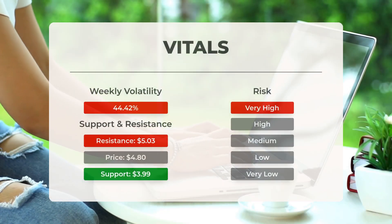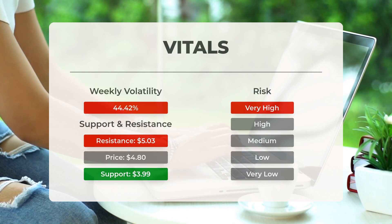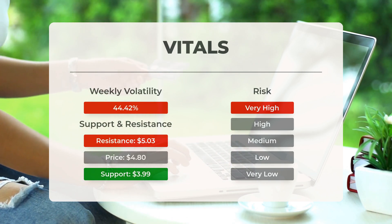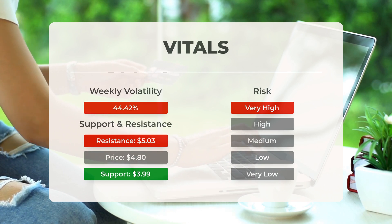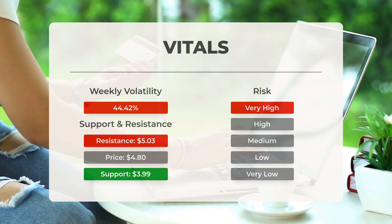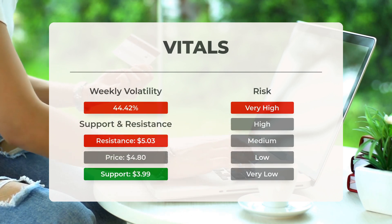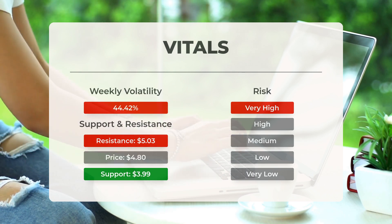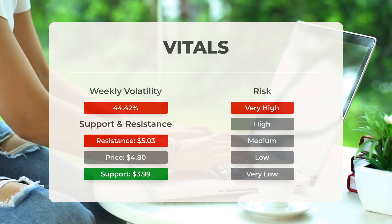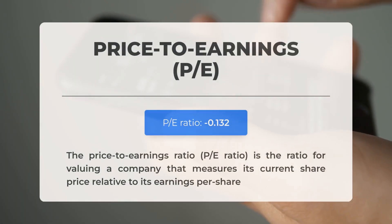Let's discuss support, risk, and stop loss for Faraday Future Intelligent Electric. On the downside, the stock finds support just below today's level from accumulated volume at $3.99. Without support from accumulated volume below this level, the risk increases, and a drop below this support could lead to a significant decline in the stock price. This stock tends to experience considerable movement throughout the day, indicating high volatility. The large prediction interval from the Bollinger Band categorizes this stock as very high risk. Over the last day, the stock fluctuated $1.59 between its high and low, representing a 35.33 percent change. In the past week, the stock has shown an average daily volatility of 44.42 percent.